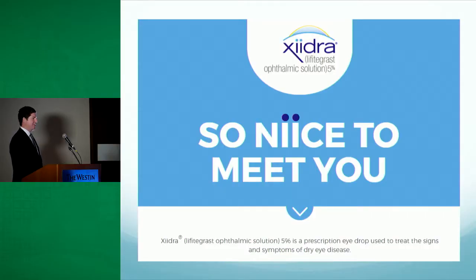Our research project was about Laphitagrass, or as we know it, Zydra, which is a newer drug that has been on the market since about July 2016.